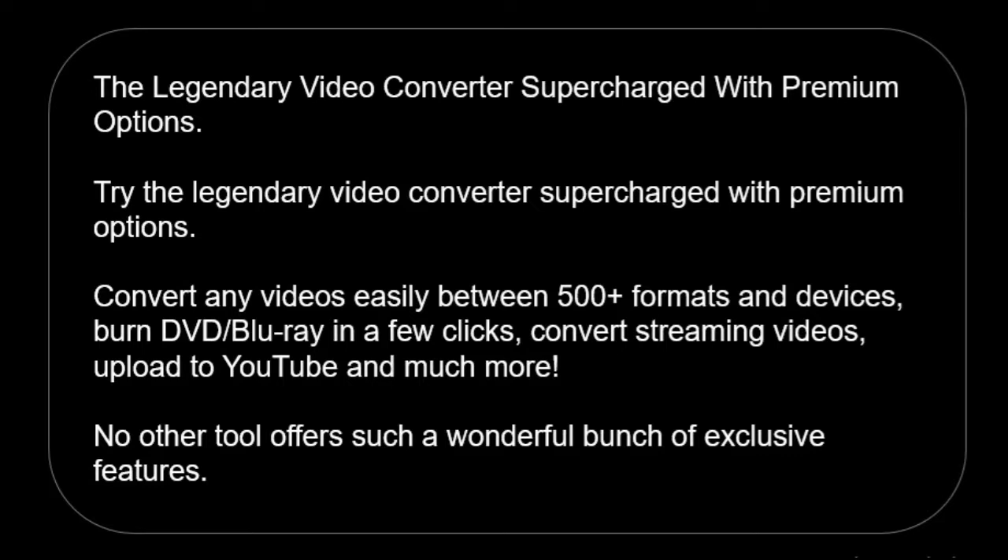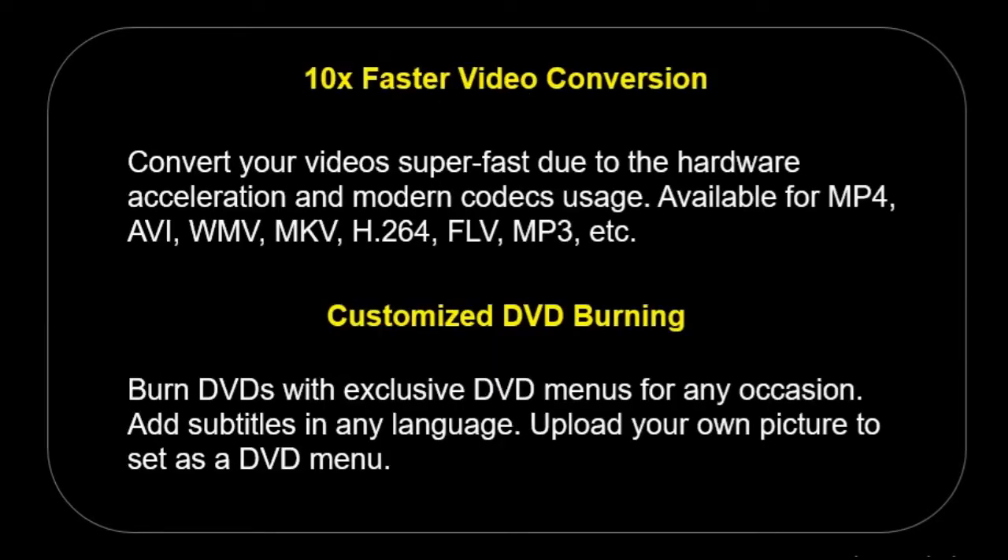No other tool offers such a wonderful bunch of exclusive features. 10x Faster Video Conversion — convert your videos super-fast due to hardware acceleration and modern codec usage. Available for MP4, AVI, WMV, MKV, H.264, FLV, MP3, and more.